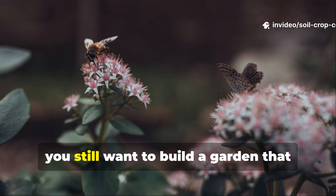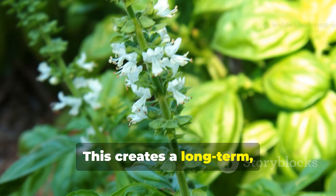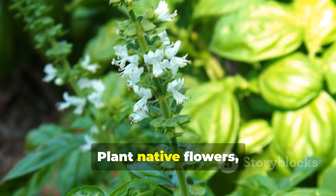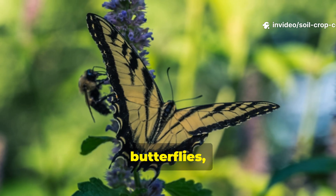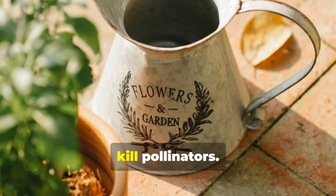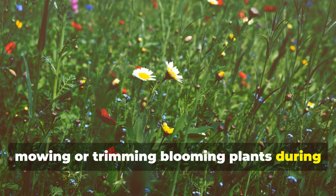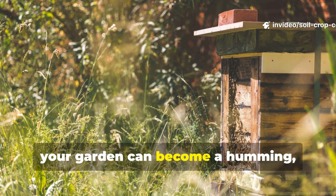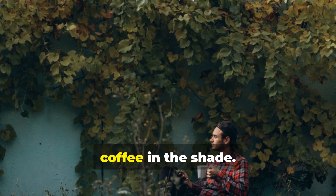Even if you're all in on hand pollination, you still want to build a garden that naturally attracts pollinators. This creates a long-term, self-sustaining ecosystem where your plants thrive with less daily intervention. Plant native flowers, herbs like basil and borage, and companion plants that draw bees, butterflies, and beneficial insects to your garden. Avoid chemical pesticides that repel or kill pollinators. Keep water sources nearby and avoid mowing or trimming blooming plants during peak foraging times. With consistent effort, your garden can become a humming, buzzing, productive paradise — one that takes care of your tomatoes while you're sipping coffee in the shade.